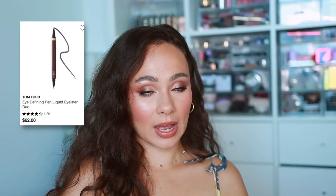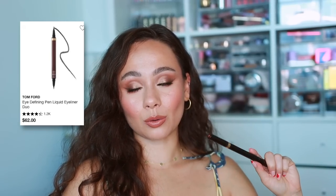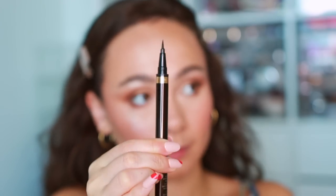For eyeliners I needed a black and a brown. For black liquid liner I chose the Tom Ford Eye Defining Pen. I don't know how I lived without this — it has two sides: a small tiny brush and a bigger longer one. It never dries out. Very expensive, but I've had it a long time and it's still going strong. Makes creating wings really easy, very black, doesn't smudge. Worth every penny.